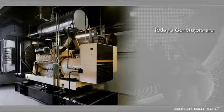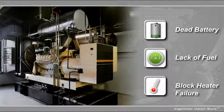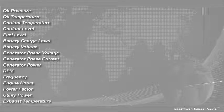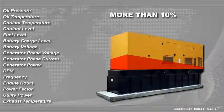But while today's generators are extremely well made, complications such as a dead battery, lack of fuel or a block heater failure can prevent them from starting in the critical moments when they're needed most. In fact, studies show that because of these types of issues, usually caused by consumables, more than 10% of generators in the world today won't start when they're needed.